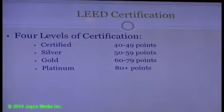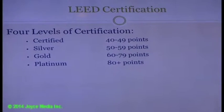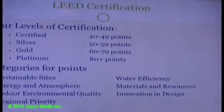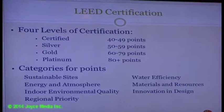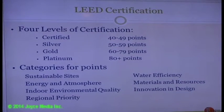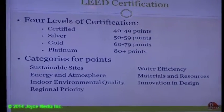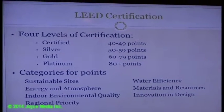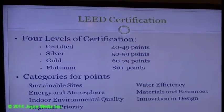Platinum certification (80 points or more) would be extremely difficult to obtain. Gold may also be difficult. The LEED point categories include: sustainable sites, energy and atmosphere (solar installations would contribute here), water efficiency, materials and resources, innovation and design, and regional priority. Location factors and additional costs from cost books also need to be incorporated, and a 20% contingency has been applied since the project is still in conceptual design.